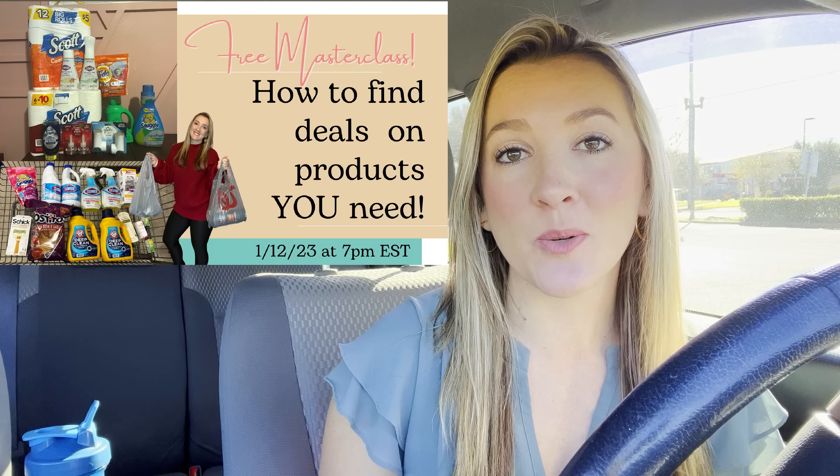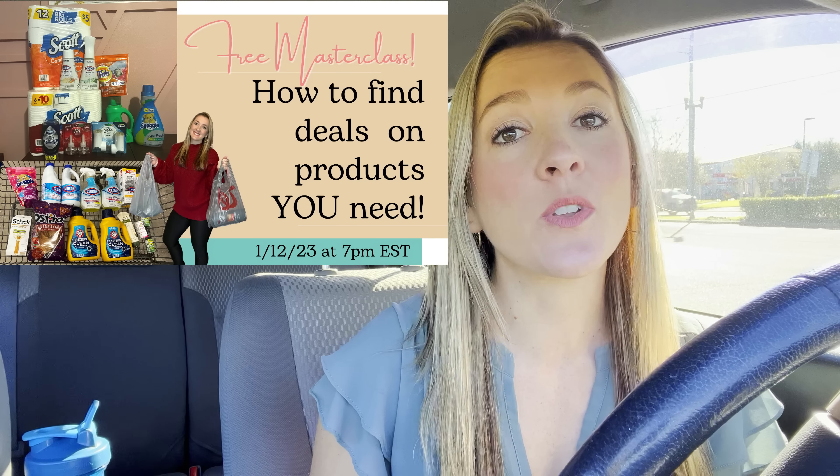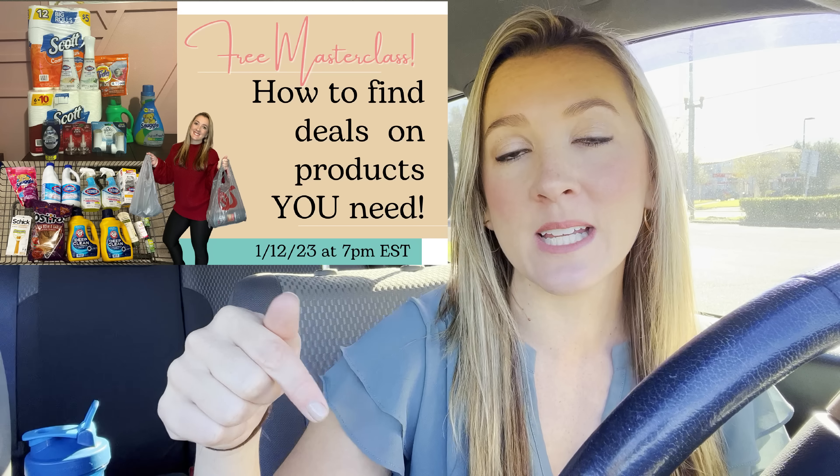I'm doing another free master class. If you want to learn how to save money on products you actually need — laundry, cleaning supplies, paper products, hair care, oral care — definitely come. It's January 12th at 7 p.m. Eastern Standard Time, so you'll still be able to tune in live even if you work full-time. There will not be a replay. There will be a Q&A at the end. Reserve your seat via the link below or at briecouponqueen.com. Let's hop inside Walgreens and start grabbing some deals.